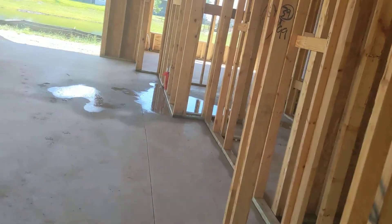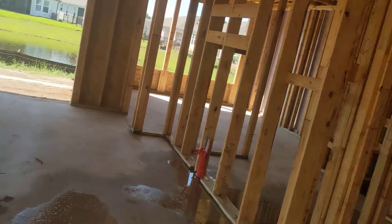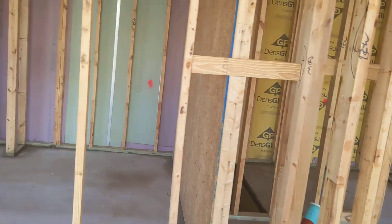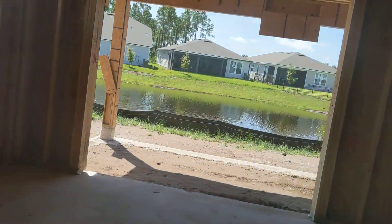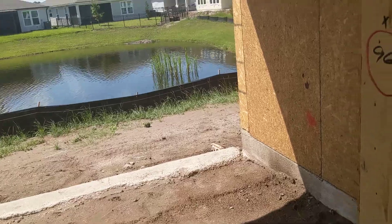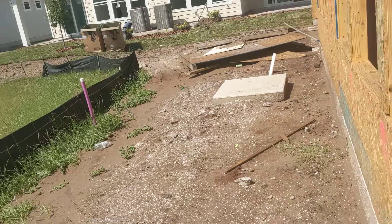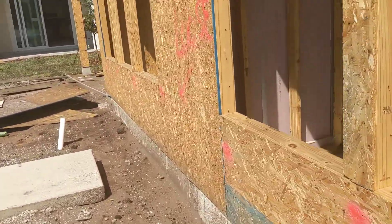We're ready for the plumber. I think they're backed up — usually they're right on it, but for some reason they're about three days late. It's not holding up the world or anything because HVAC takes a while to get done since the duct work is kind of in limited supply and kind of hard to get.